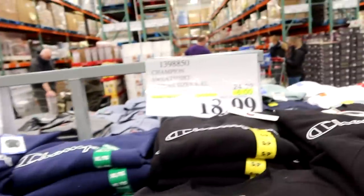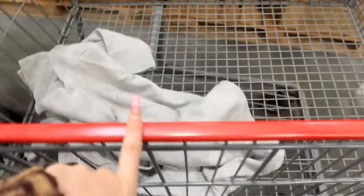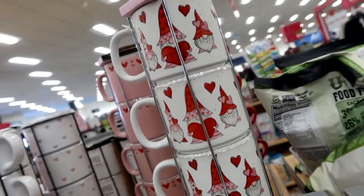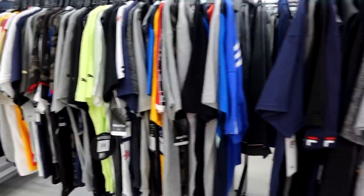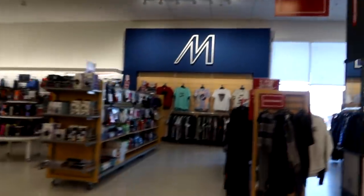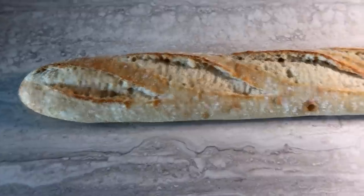Oh my god, you guys — at Costco right now they have Champion sweaters for $18.99! That's a steal — I got one. My mom and I split a little long bread because they were only $4 for two big ones, so we split it for $2 each. I also did another TikTok at Costco so go to my TikTok. We went to Marshall's and we went to Costco — it was great.